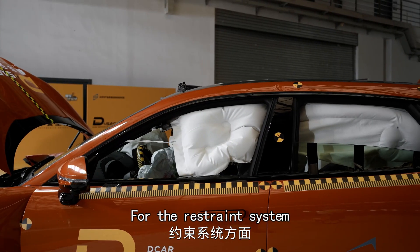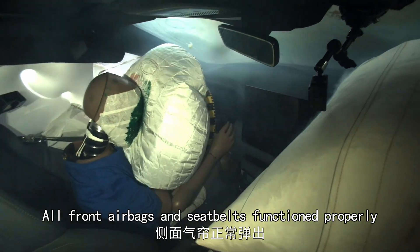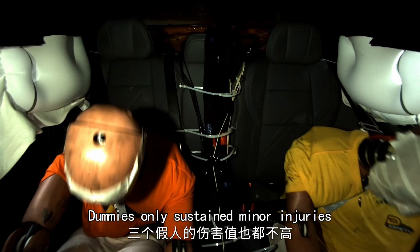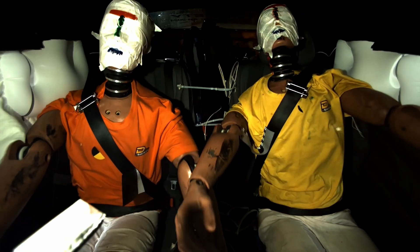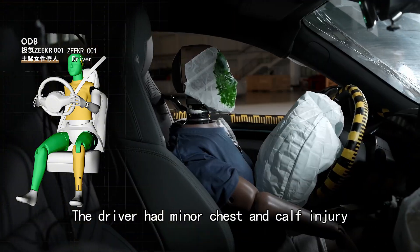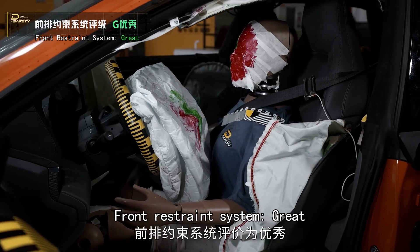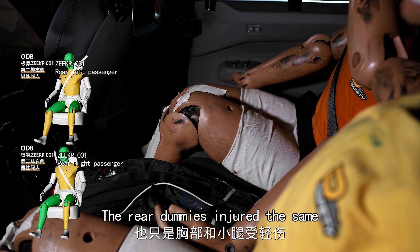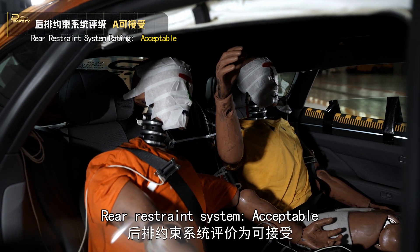For the restraint system, all front airbags and seat belts functioned properly. Dummies sustained only minor injuries — overall protection rating: great, all could survive. The driver had minor chest and calf injury, rated acceptable. Front restraint system: great. Rear dummies were injured similarly — rear restraint system: acceptable.